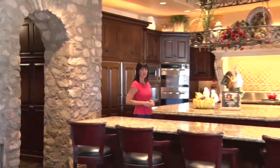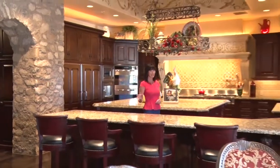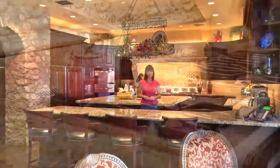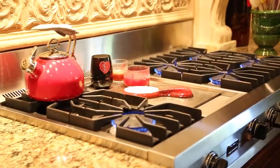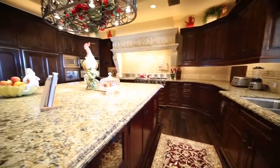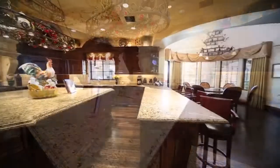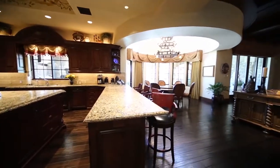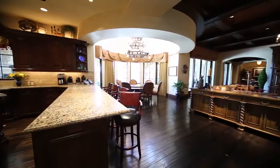Through a dramatic stone archway, this gourmet chef's kitchen with handcrafted cabinetry and massive granite island is the epitome of grandeur. A stainless steel Viking appliance package, complete with six-burner gas range, illustrates the best in form and function. Next to the spacious kitchen is an informal breakfast area and dining space, perfect for casual meals with friends and family.